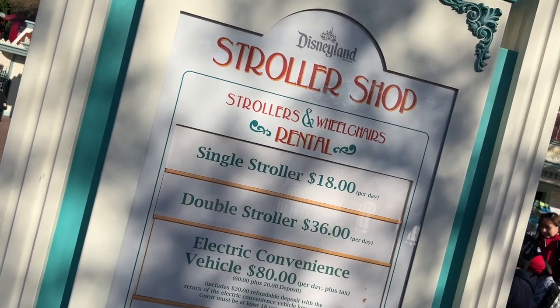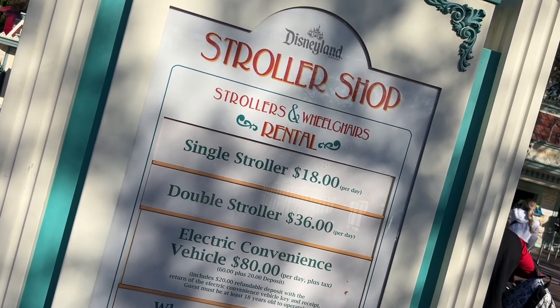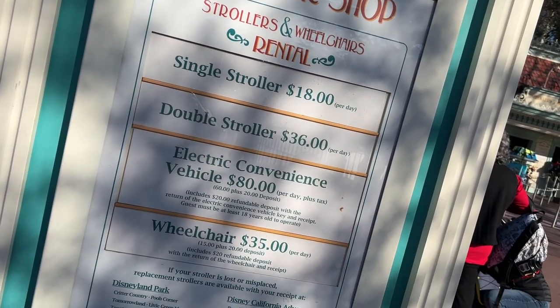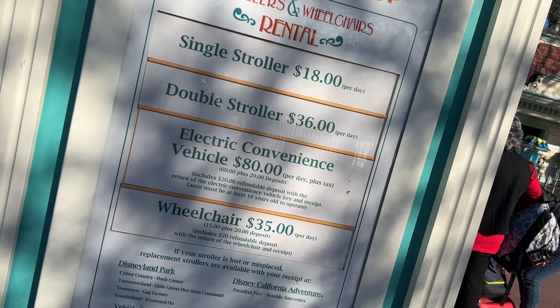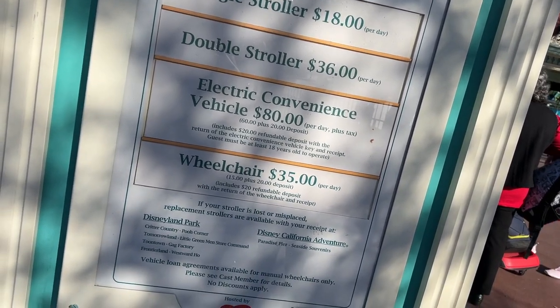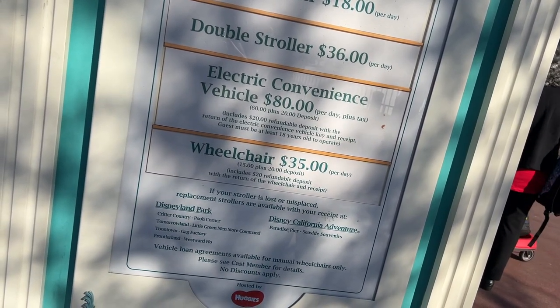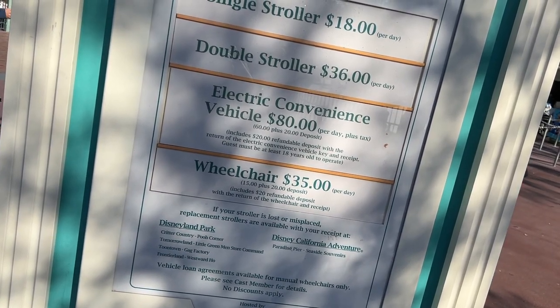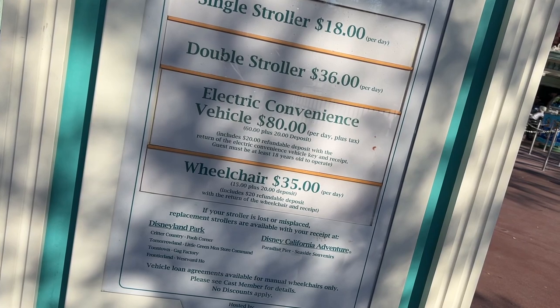Hello, we're here at the Disneyland Resort and we're going to show you what the process is to get a wheelchair, because Michelle needs one. We'll also show you what kind of rides are wheelchair accessible. Here are the prices for strollers: senior stroller $18, double stroller $36, electric $80 plus tax. Basic wheelchairs are $35 per day — that's $15 plus a $20 refundable deposit.